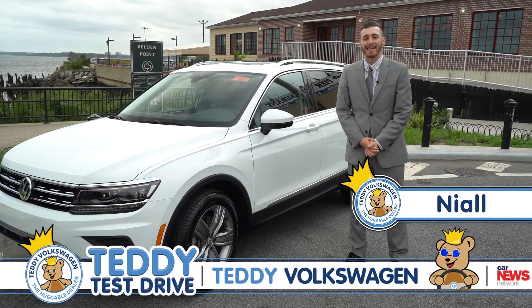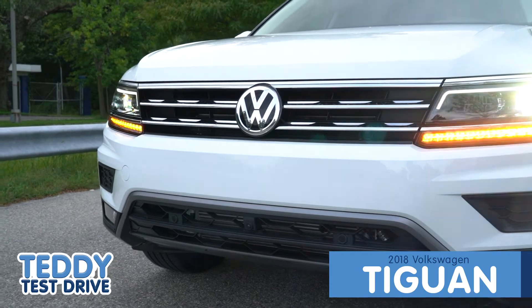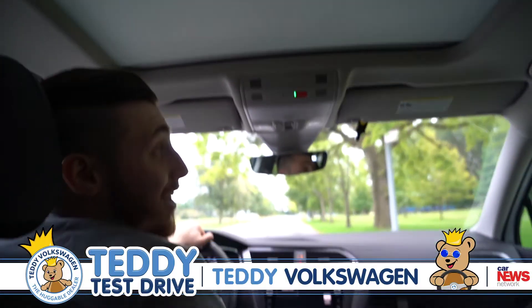Hey guys, this is Neil from Teddy Volkswagen. Today we're in for a treat — we're gonna drive the redesigned 2018 Tiguan SEL Premium. Oh, you guys are gonna love this.